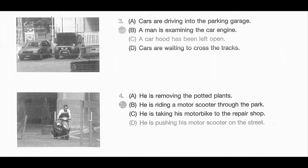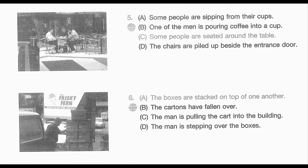Number 5. Look at the picture marked number 5 in your testbook. A. Some people are sipping from their cups. B. One of the men is pouring coffee into a cup. C. Some people are seated around the table. D. The chairs are piled up beside the entrance door.